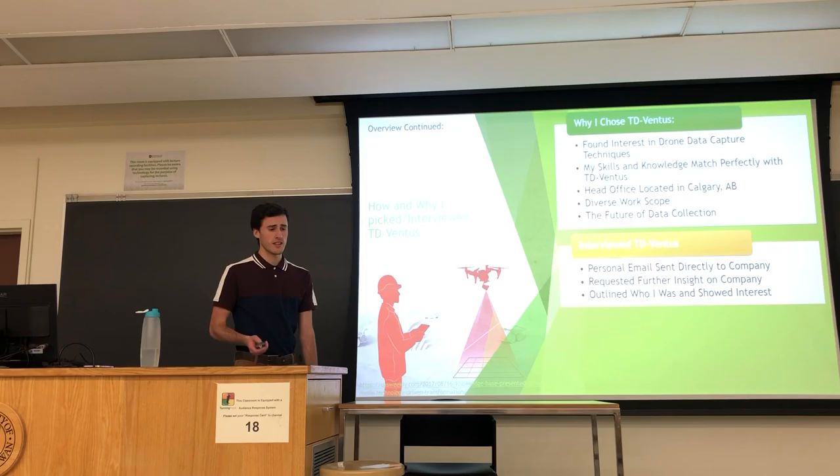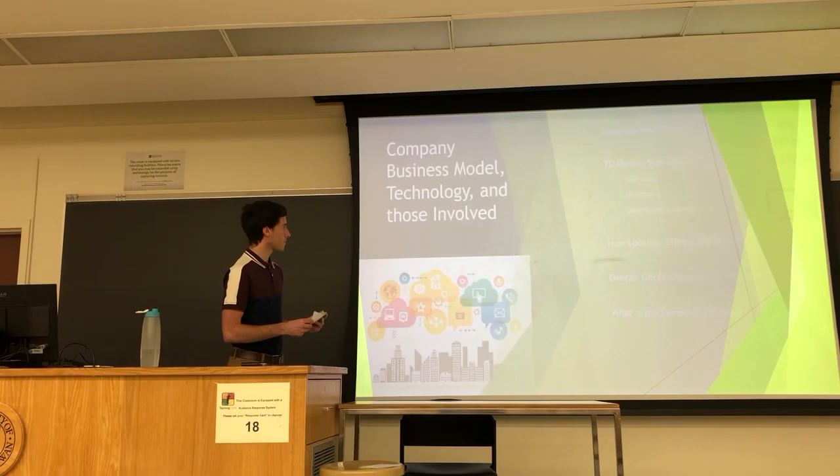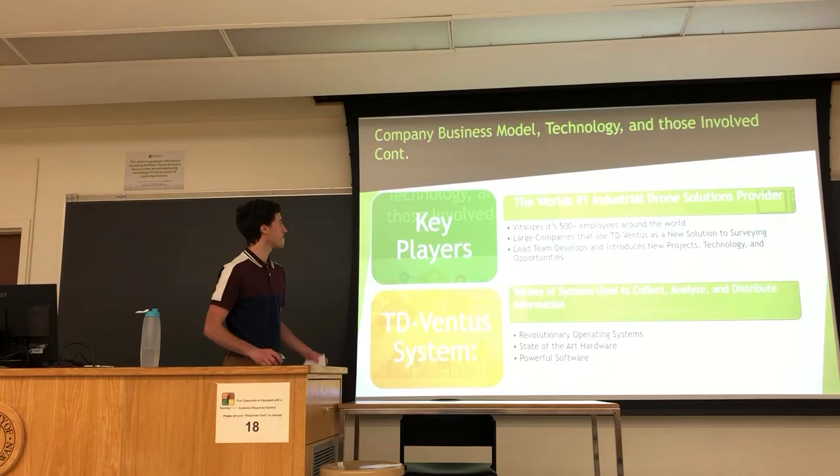I also did a little interview with TerraDrone Ventus — I sent a personal email to the company and made sure to outline who I was and show interest in their company. Next, I'll discuss the company business model, technology, and those involved, covering each one of these as we go through the slides.